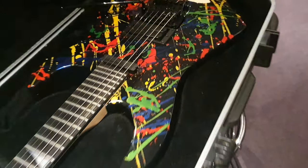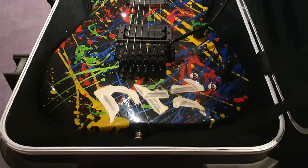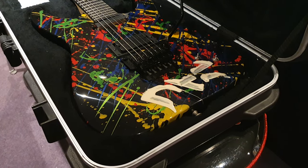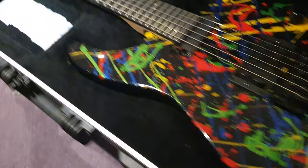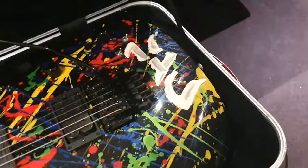For their longest-running endorsee — I don't think there's any artist that's been with Jackson longer than Phil Collen of Def Leppard. He has stuck it through all the way, through all the changes of ownership. The guitars just get better and better. This is, in my opinion, the ultimate PC-1. I love the reverse headstock, the paint job, and the story behind it.